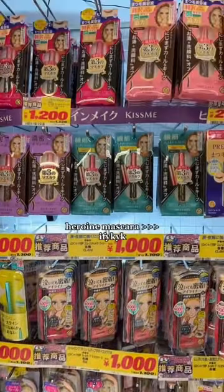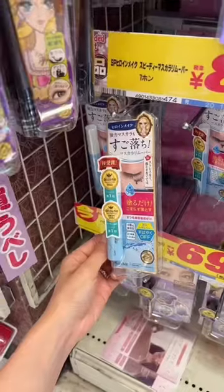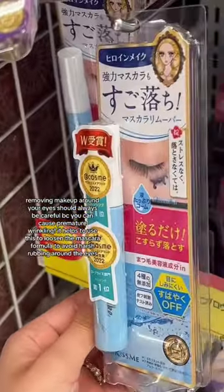If you have stubborn Asian eyelashes, you have to try this waterproof mascara — it's the best. This also helps remove your mascara without causing premature wrinkling.